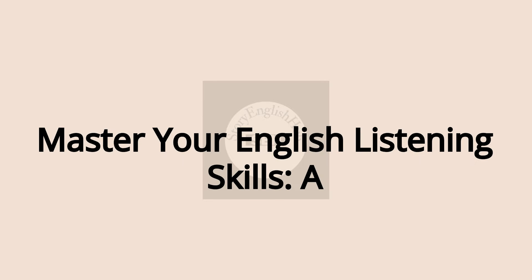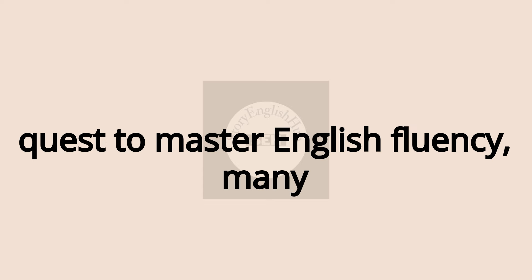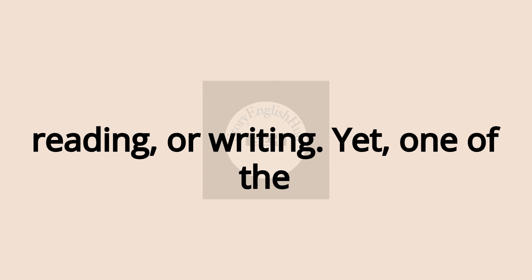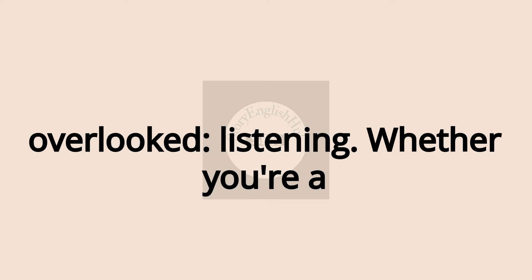Master Your English Listening Skills — a guide to fluency for all levels. In the quest to master English fluency, many learners focus solely on speaking, reading, or writing. Yet one of the most powerful tools for fluency is often overlooked — listening.